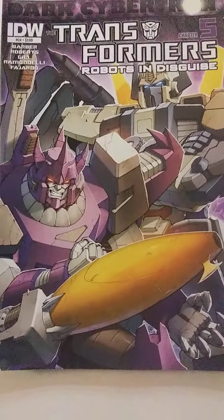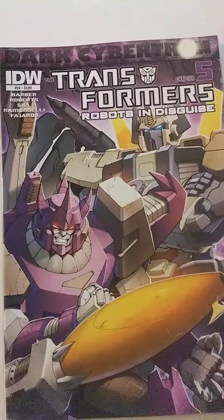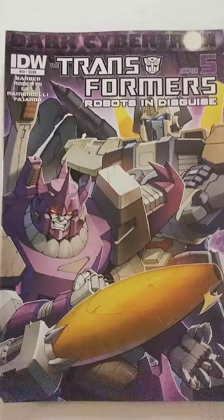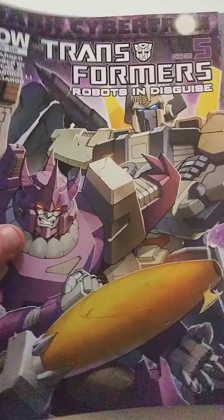Transformers number 24, chapter 5 of the story. That looks really cool. I like Transformers a bunch — I used to watch some of the cartoons and the movies. The first few movies, especially the first one, I actually liked a lot. Pretty cool to get that.